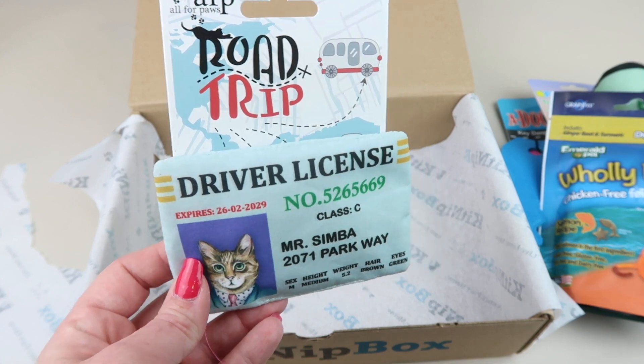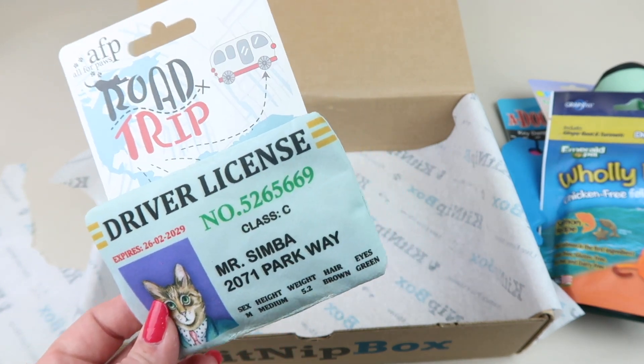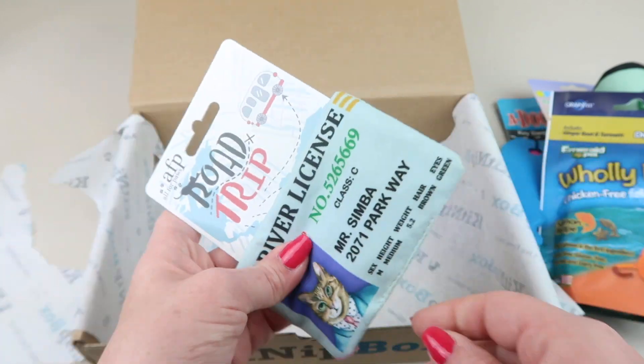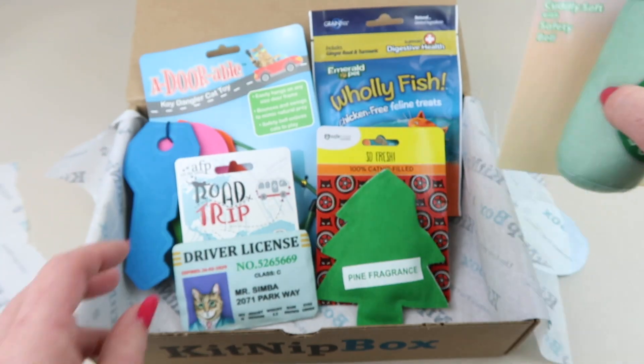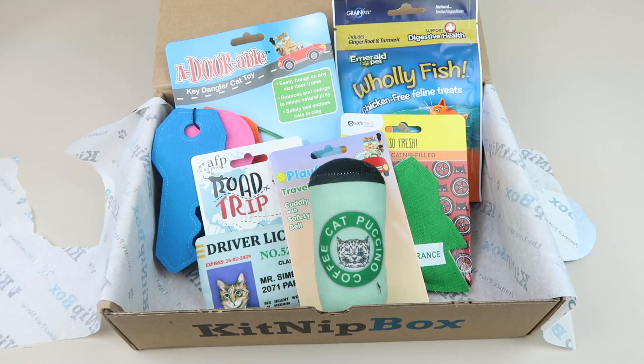That's so cute — another kicker toy set up like a little driver's license, it retails for four dollars, also crinkles, and it has catnip. Very cute! And that is everything in the box. I think this is adorable. I love all the themes that they do and all the little fun toys they have geared up for each month.